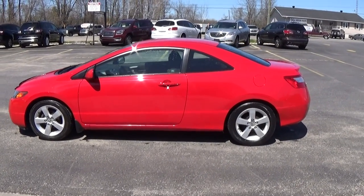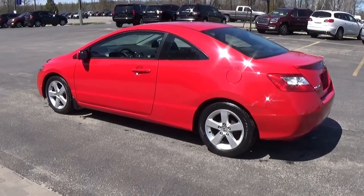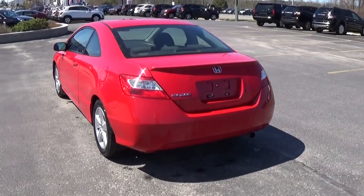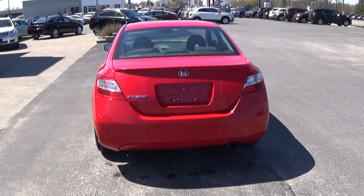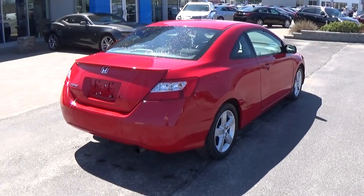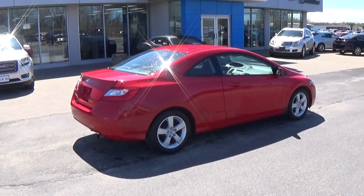It features a manual transmission, CD player, cruise control, and AC that blows cold. This thing is spotless. If you know anything about Honda, you know these vehicles are bulletproof. This thing is basically new.